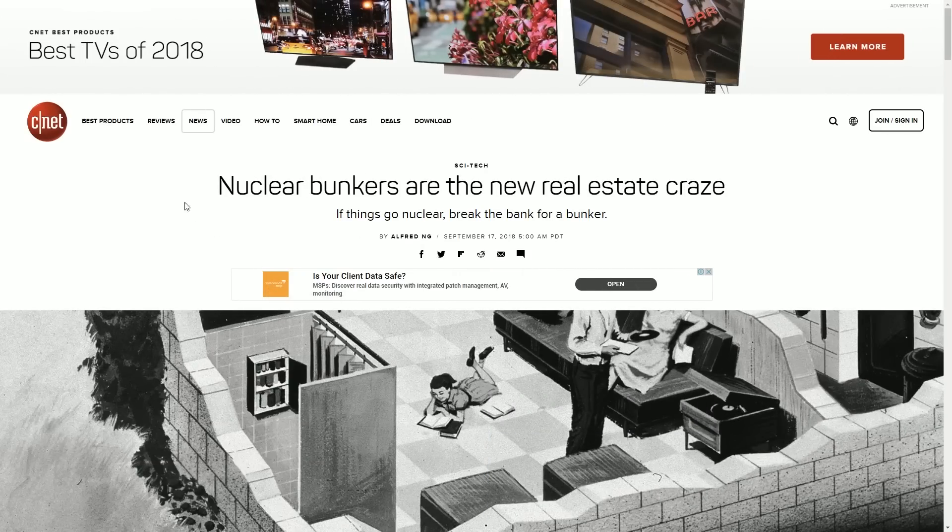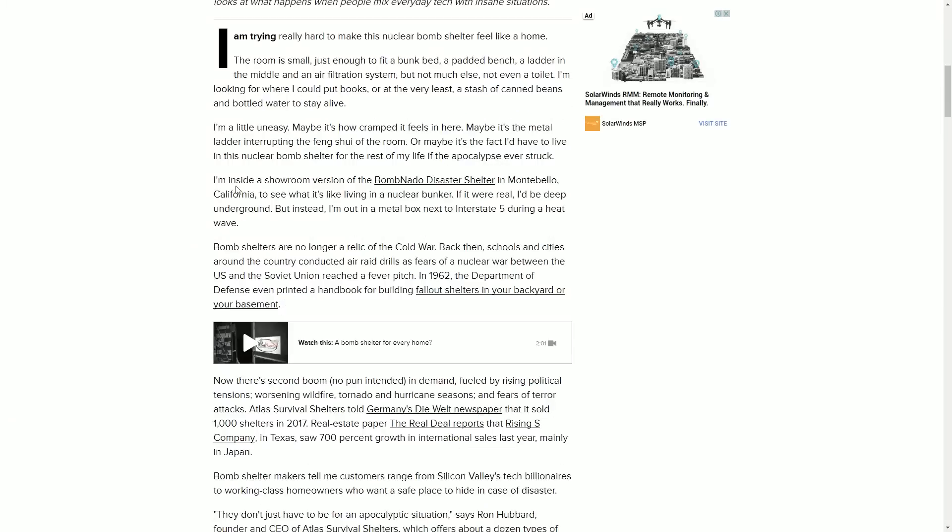What are your opinions on skin betting and loot boxes? Also, nuclear bunkers are apparently the new real estate craze according to CNET. This got me curious — are you guys okay with preparing for the end? Like, do you prepare for emergency situations beyond just a power outage? Are you preparing for a massive tsunami, an EMP blast from the sun shutting down the entire world's electrical system? How many doomsday preppers do we have? I just want to know.